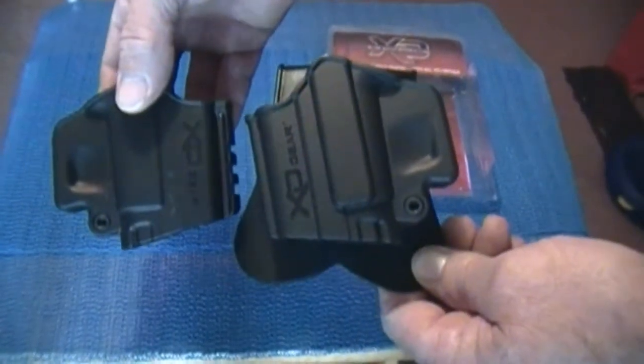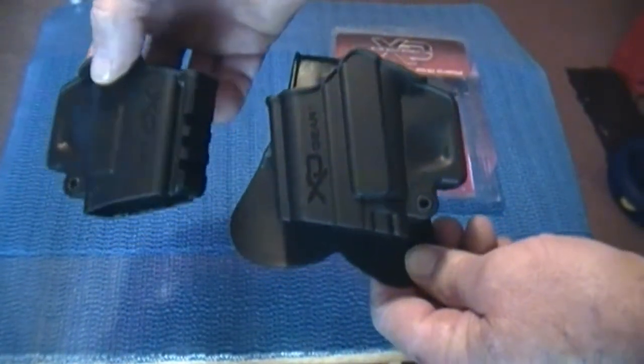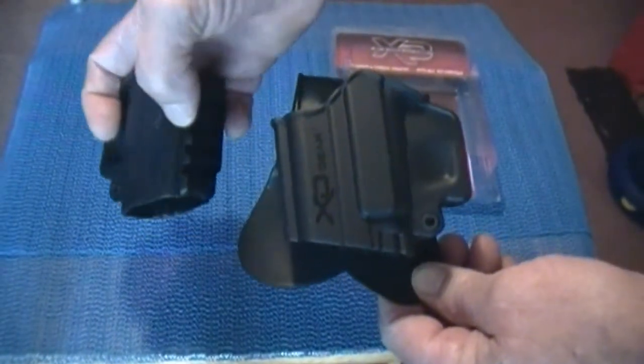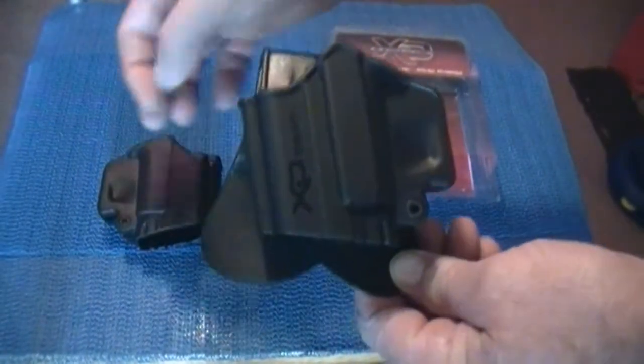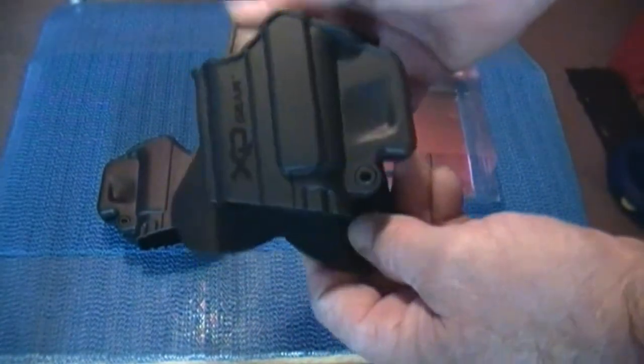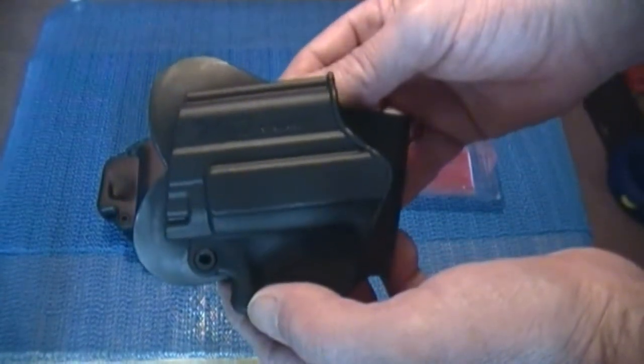It's an upgrade in a way from the standard holster that comes with the XD pistols. This is the paddle holster. The only difference I noticed — and I'm not going to complain — is the right-handed holster has a tactical rail, which the left one doesn't. Still a really great looking holster and I'm sure it's going to do me a lot of good.